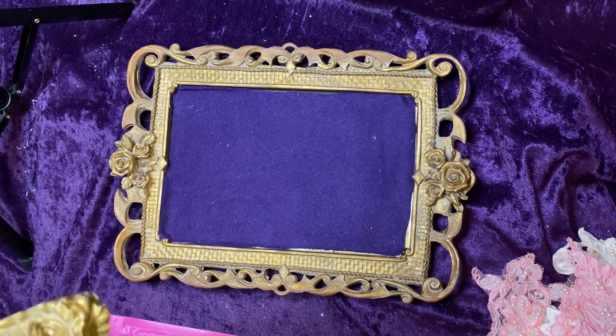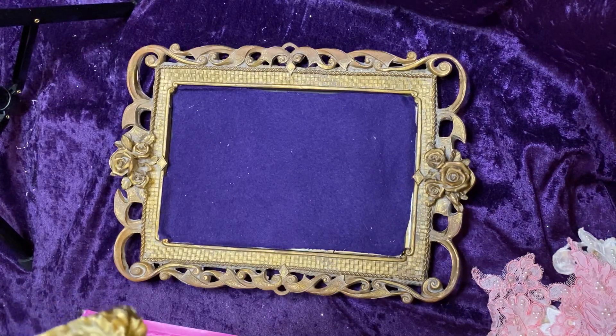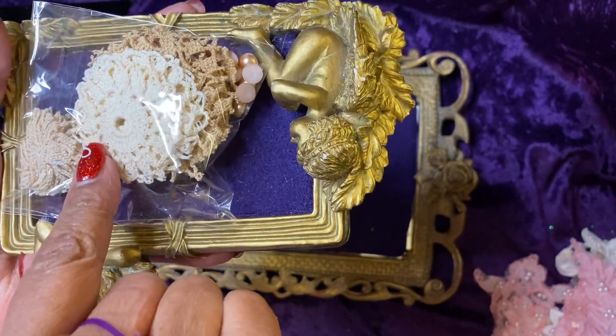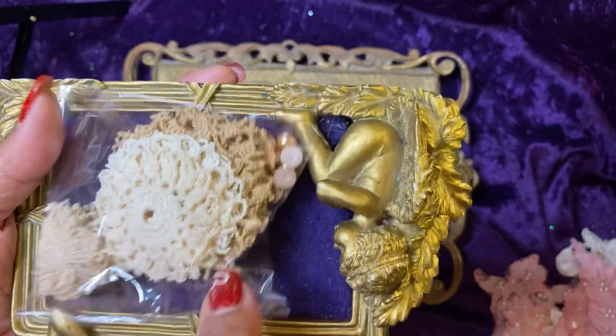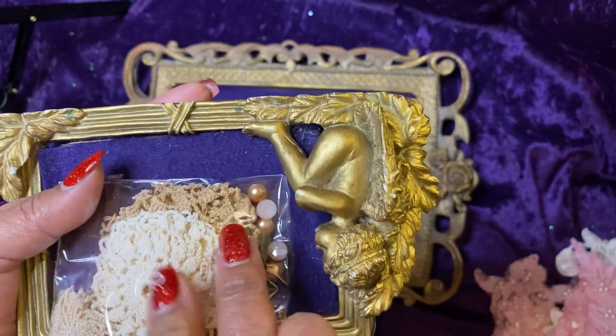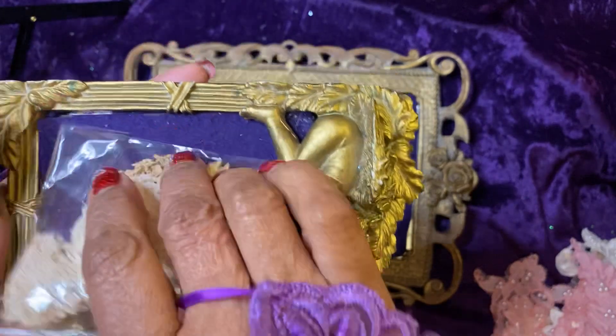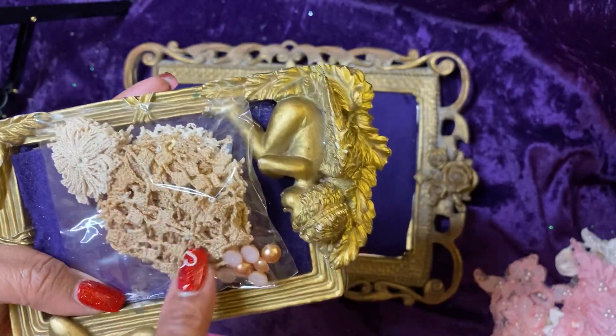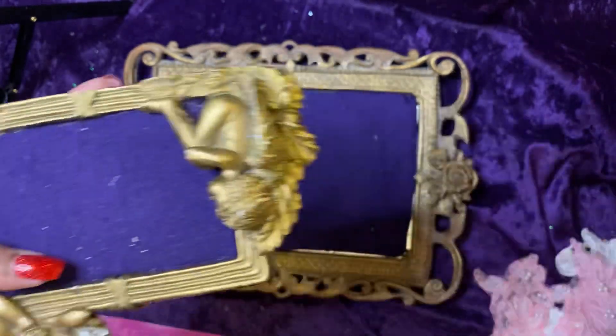I must have bought a doily kit — I'm not going to open these because the pieces are small. You can make flowers with them. She's included the small doilies, the flat backs for you to place in the centers, other center pieces, or snippets that you can craft your flowers with. That's what that pack is.